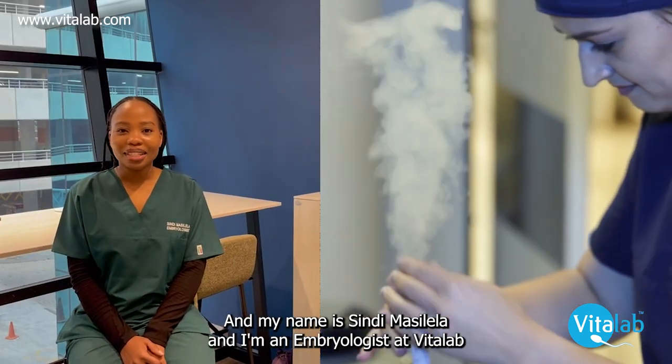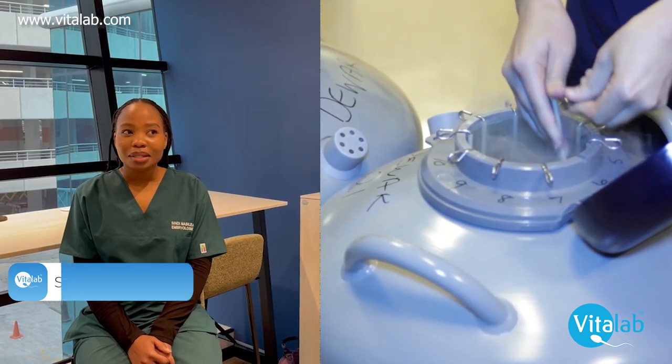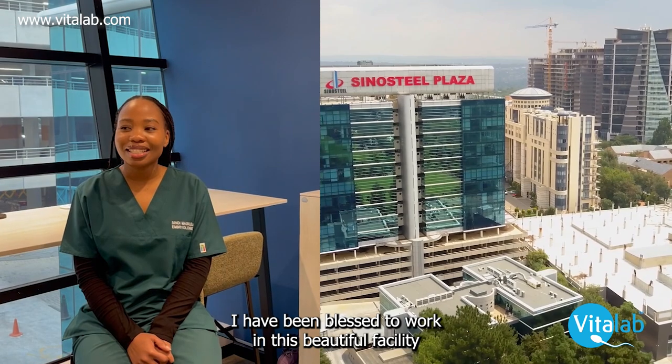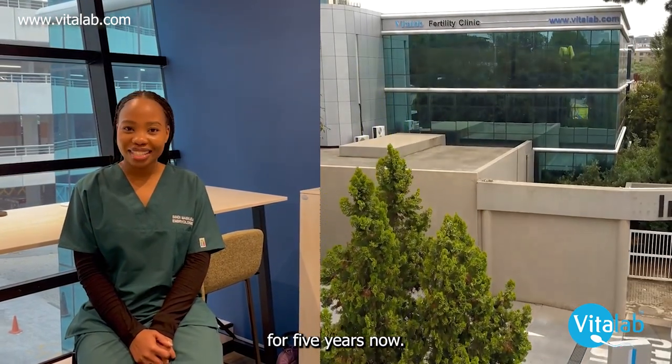Hello, my name is Cindy Swole and I'm an embryologist at VITANEL. How long have I been an embryologist at VITANEL? I've been blessed to work in this beautiful facility for five years now.